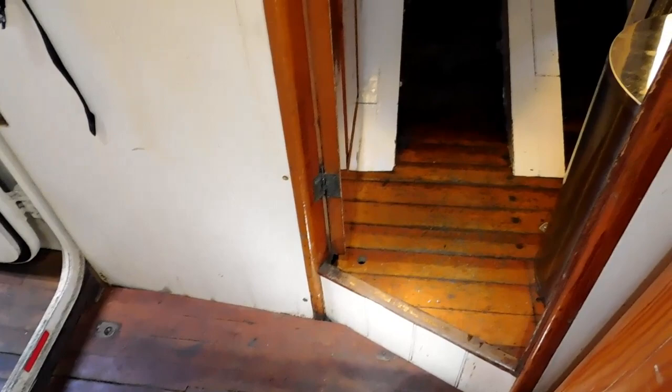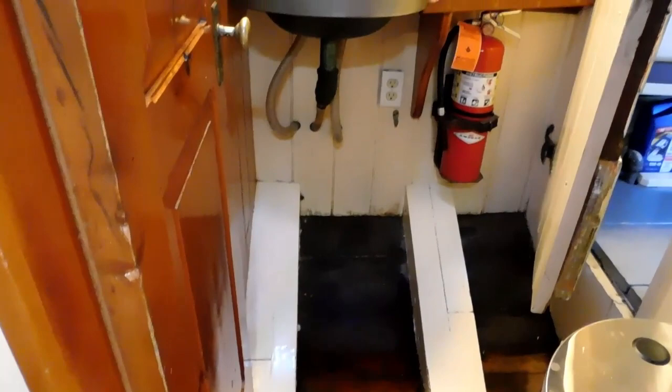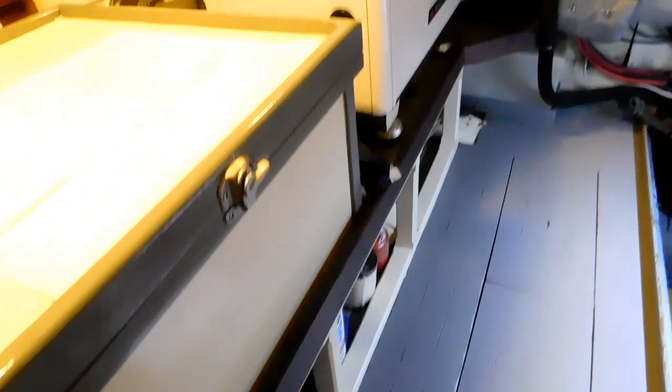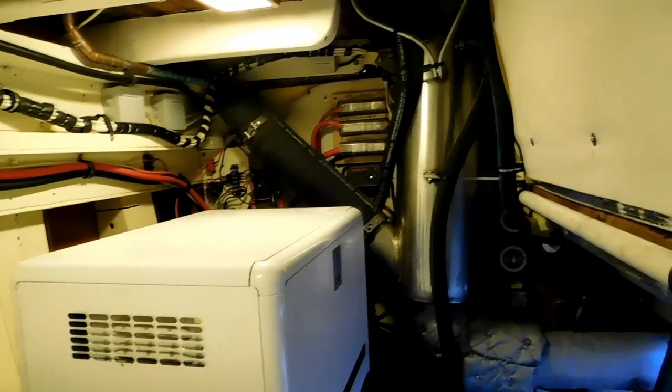There are three watertight doors. Now we're entering the starboard head. That was a hot water heater there we just passed. Then there's the watertight door into a very well lighted, fully accessed engine room.